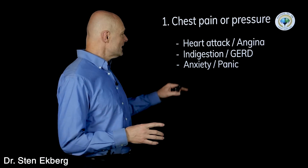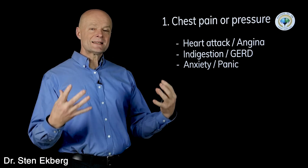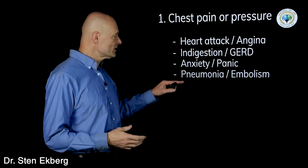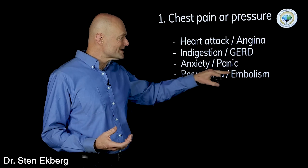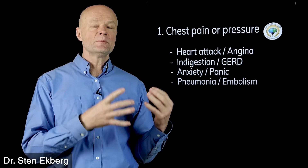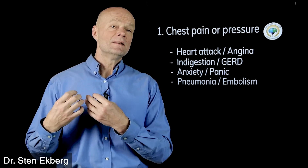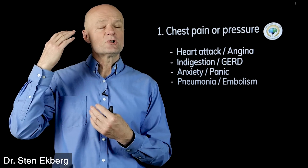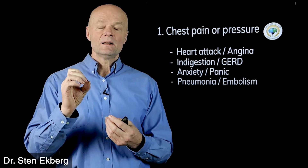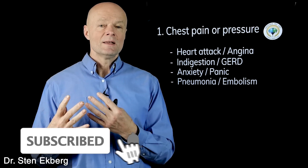We could also have anxiety or panic attacks. A lot of people with severe anxiety or panic will sense that pressure across the chest. The pain could also be from an infection in the lungs called pneumonia, or more serious would be a pulmonary embolism, which means there's a blood clot that formed somewhere, dislodged, traveled, and got stuck in the lung. If that happens in the brain it's called a stroke; if it's in the lung it's called a pulmonary embolism. Either way the blood vessel is blocked and tissue around there is damaged.